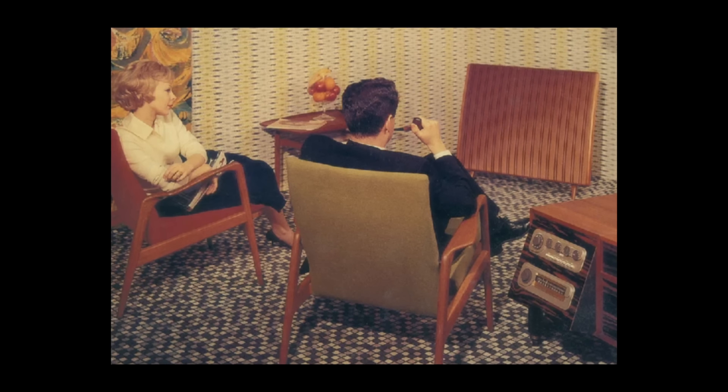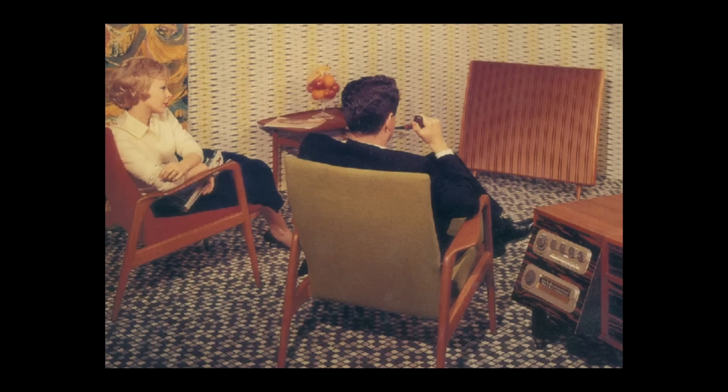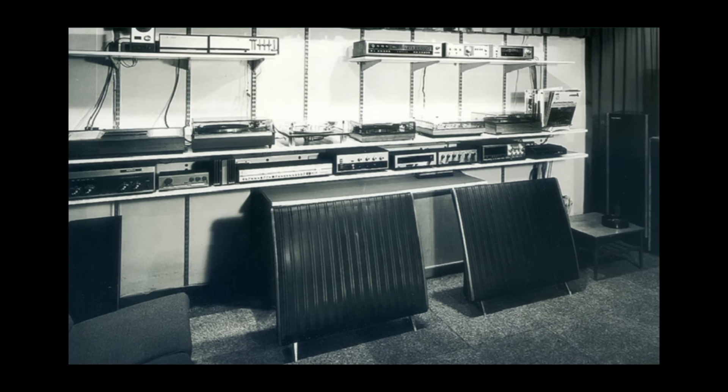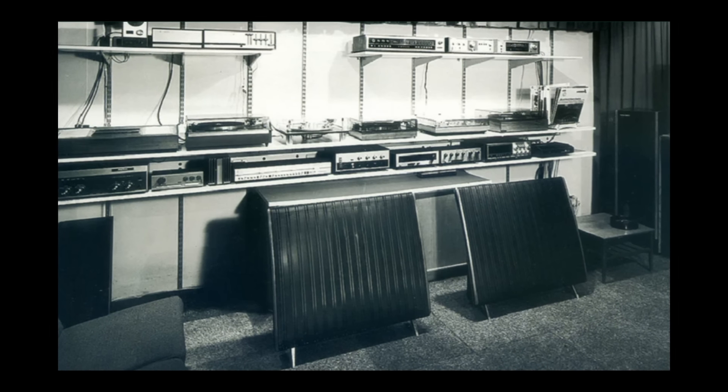Judging by the demographics of my channel, there's a few of you out there that will remember the introduction of the original Quad 33 preamp and 303 power amp. For the rest of us, well we just have to imagine what the world of hi-fi was like back in the late 60s. In the previous decade, mono listening was the norm even though stereo recordings had been around for a while. 1967 could still be considered the early days of two-channel listening, some 15 years before the birth of CD, where vinyl and valve amplifiers ruled the roost.